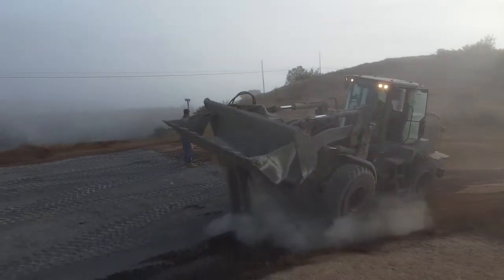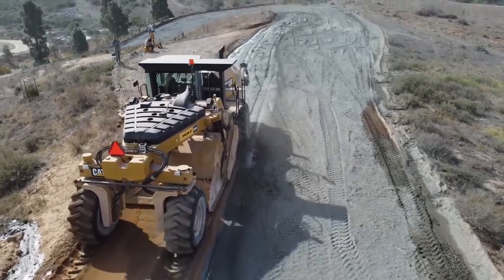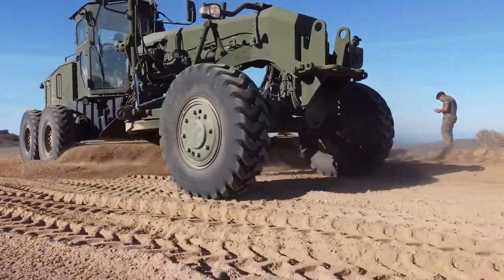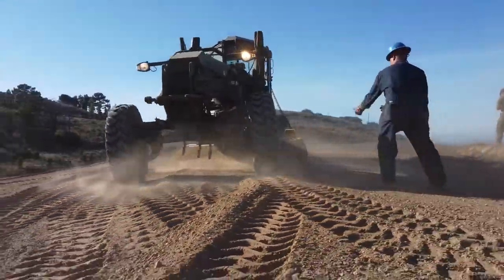The reclaimer will then come back and mix both material and the Portland together. Afterwards, the graders will come out and finalize the product, and from there we'll water it down and compact it to its final form.